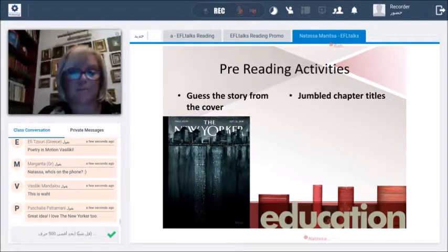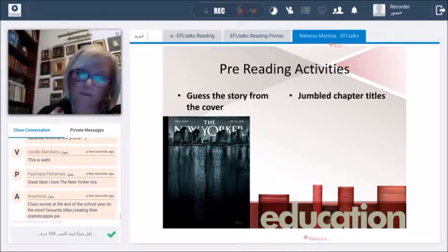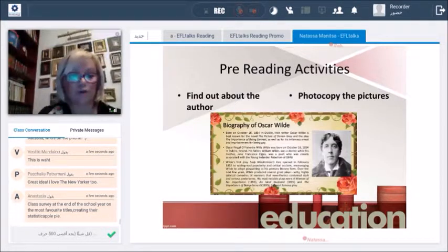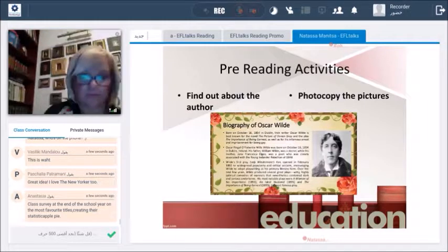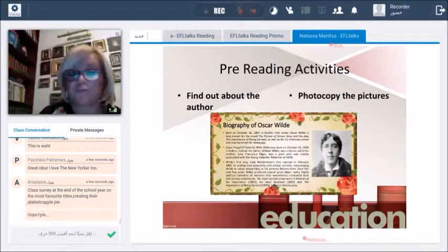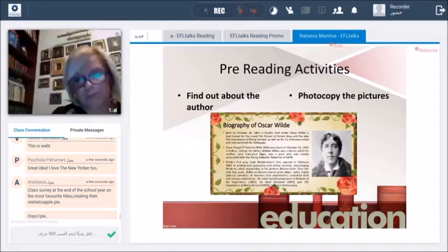Another idea is jumbled chapter titles — you create small bits of paper, write the titles of the chapters, and ask students to put them in the correct order and guess what each chapter might be about. You could also create small competitions to see if their answers were correct afterwards. Also, 'find out about the author' — I've included a picture of my favorite writer, Oscar Wilde. You can ask students for information about the author, the feelings he probably had when he decided to write particular stories. You could also visit www.biography.com, which has more than 250,000 biographies you can use in your classroom.